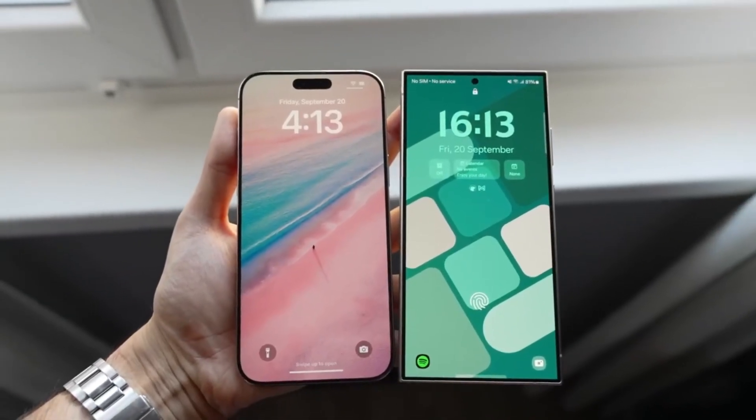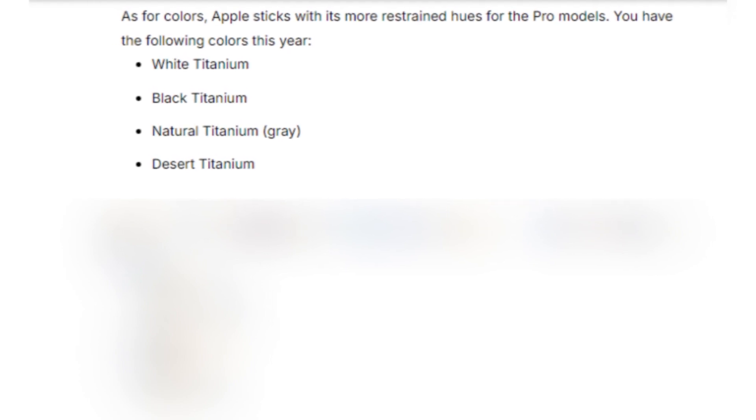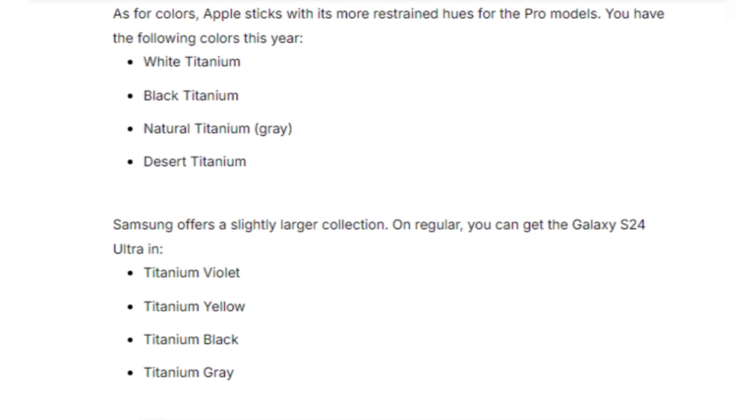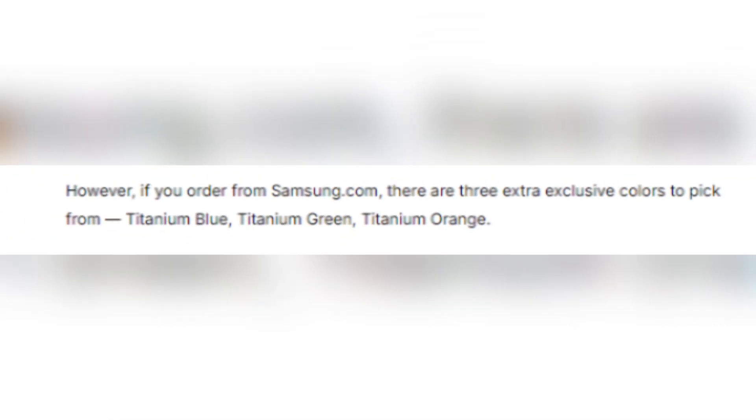Both phones come in sleek color options. The iPhone 16 Pro Max offers titanium finishes in white, black, natural, and the new desert titanium. Meanwhile, Samsung gives users a broader selection with titanium violet, yellow, black, and gray — plus three exclusive colors if you order directly from Samsung's website.